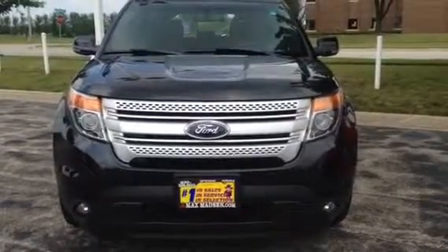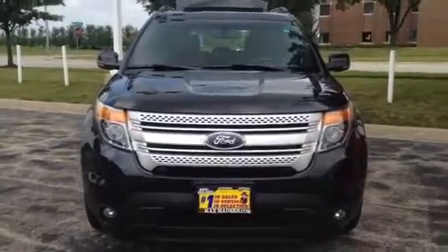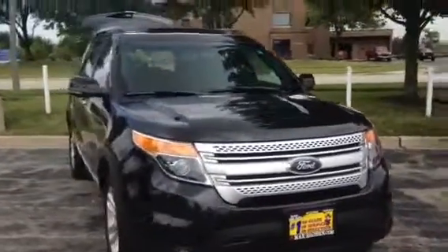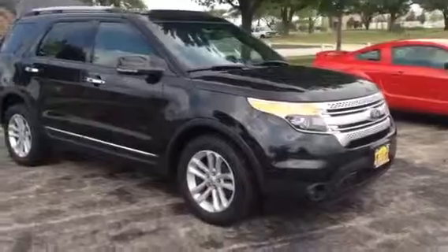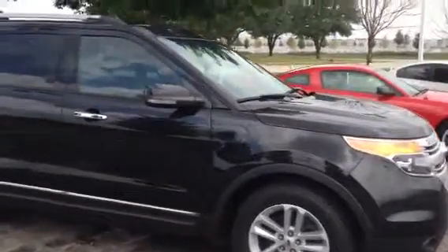Good afternoon, this is Tyler with Max Mattson Mitsubishi here in Aurora, Illinois. Right here we have our 2013 Ford Explorer XLT, this is Black Pearl, this is the vehicle that you had inquired about.